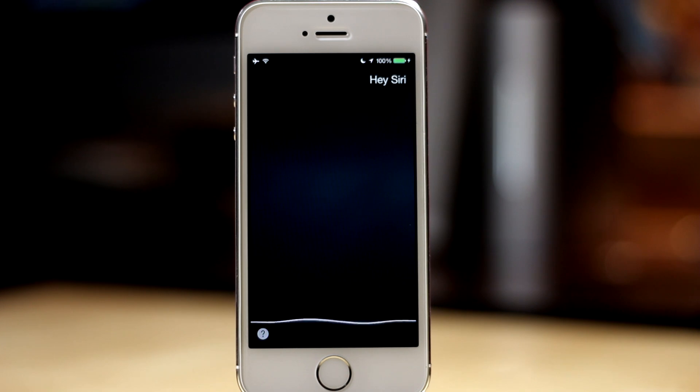Apple has added a new hands-free mode to Siri. In order to use this your device has to be plugged in and charging. All you have to do is say "Hey Siri" to activate it and then ask Siri a question.